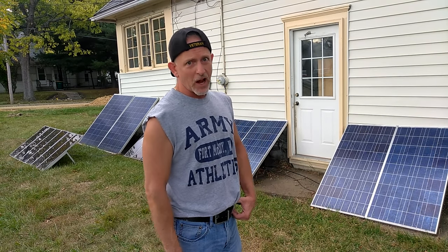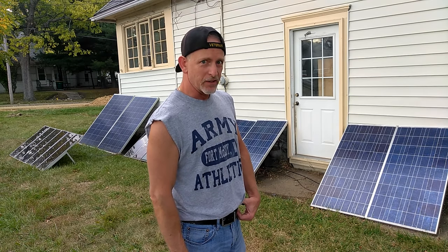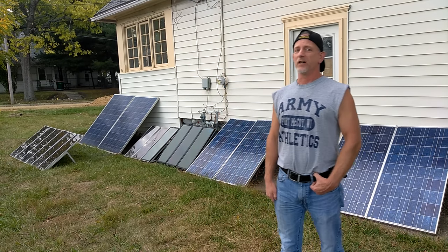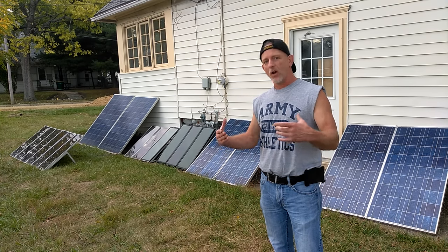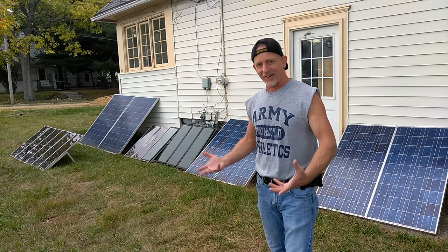The big inverter I have uses a lot of juice. I'm going to have to get another one to feed an extension cord to the bedroom. I want my bedroom to be off-grid so that if there's a power outage, I will still be able to get to work.